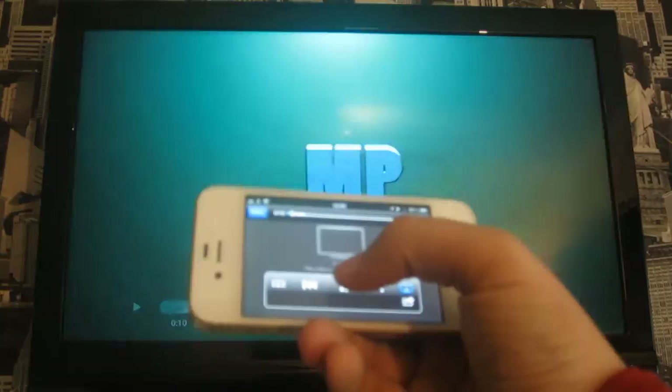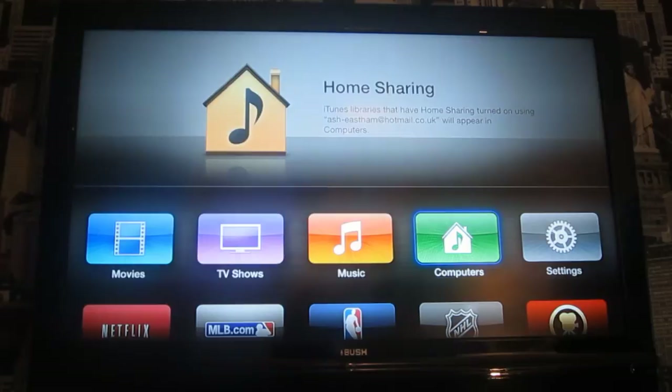So now I'm just going to show you mirroring — I'm going to use my iPad for this. This is a really cool feature about Apple TV. You can actually mirror your laptop, Macbook, iPad, iPhone, or iPod onto your TV.